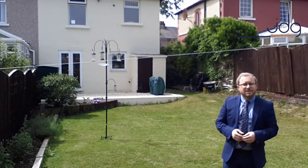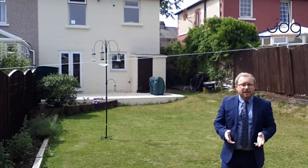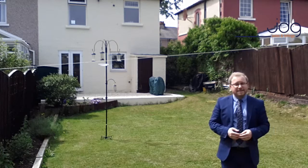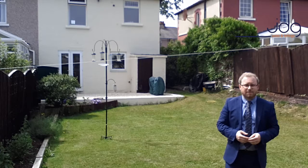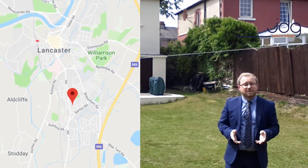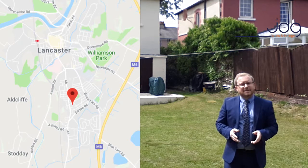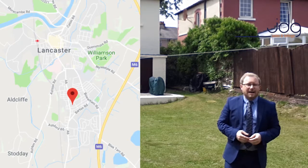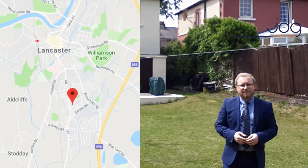The property is located in Scotforth, which is a very popular area of South Lancaster. Close by there's a local Booth supermarket, along with other local amenities and popular primary schools, and you're not too far away from a very popular high school. Easy access can be gained to Lancaster University and the University of Cumbria, and there's also direct access along the A6 into the city centre itself. For those of you that don't drive, there are buses every 10 minutes running up and down the A6, so transport links are fantastic.